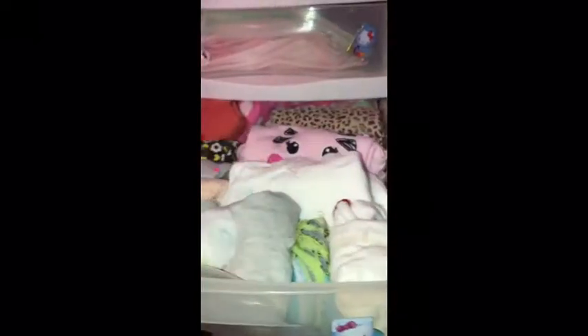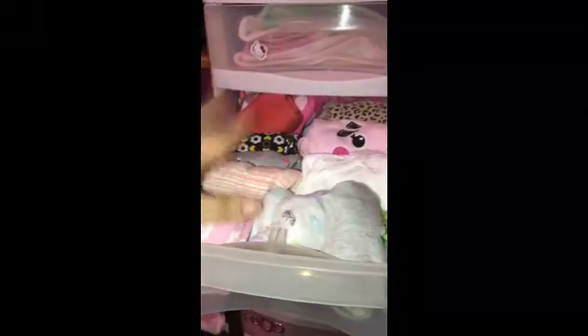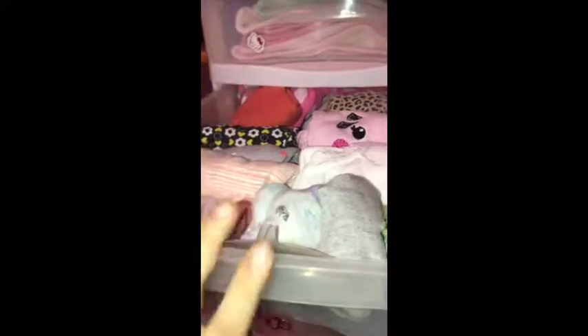In this first short drawer, I have some bibs, some butt cloths, mainly socks, some onesies, a sweater, pants, and a little dress.